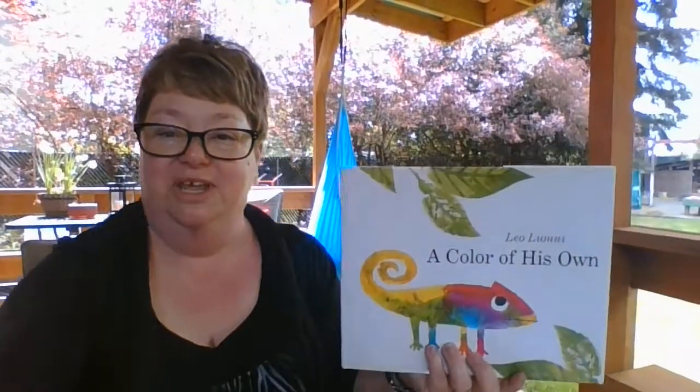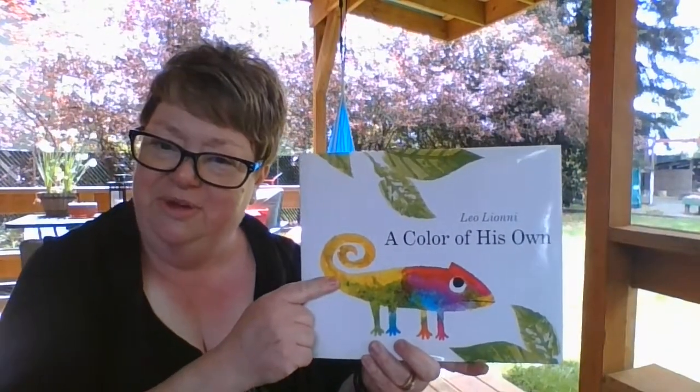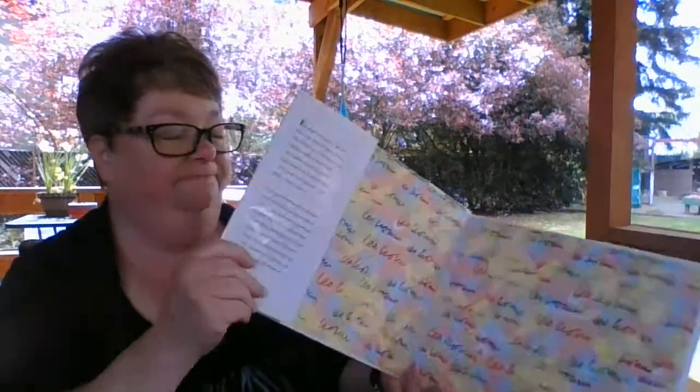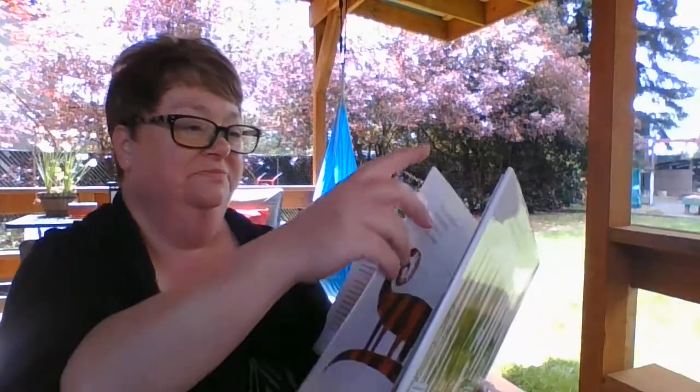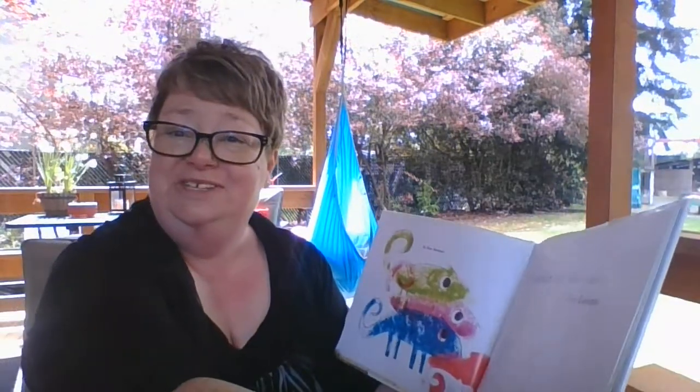So now, boys and girls, I'm going to read you the book called A Color of His Own. This is a chameleon and they change colors. Did you know that? They do. We will start our story, A Color of His Own.